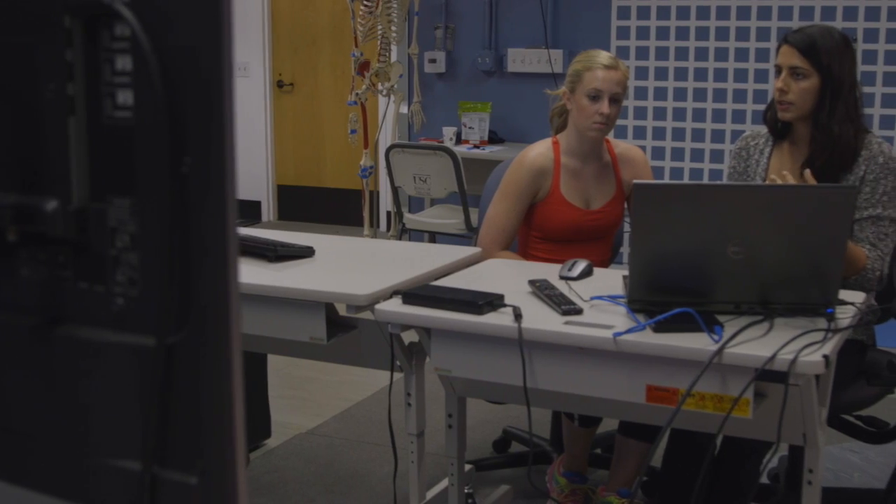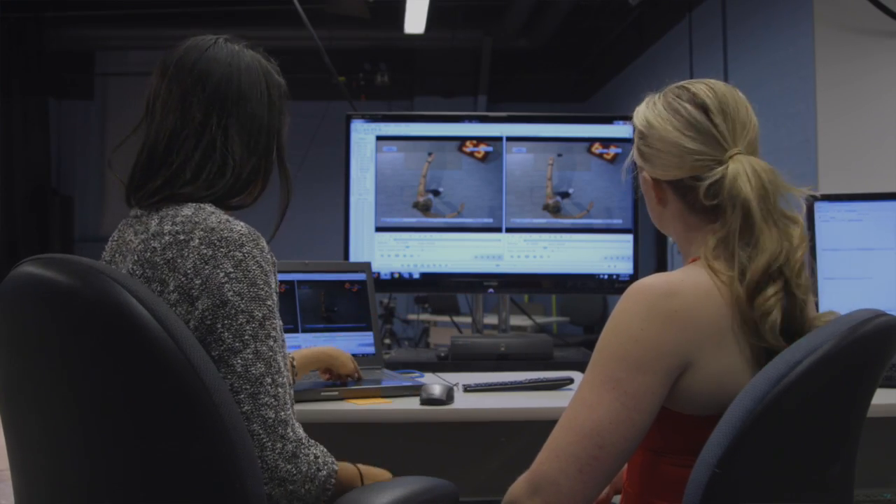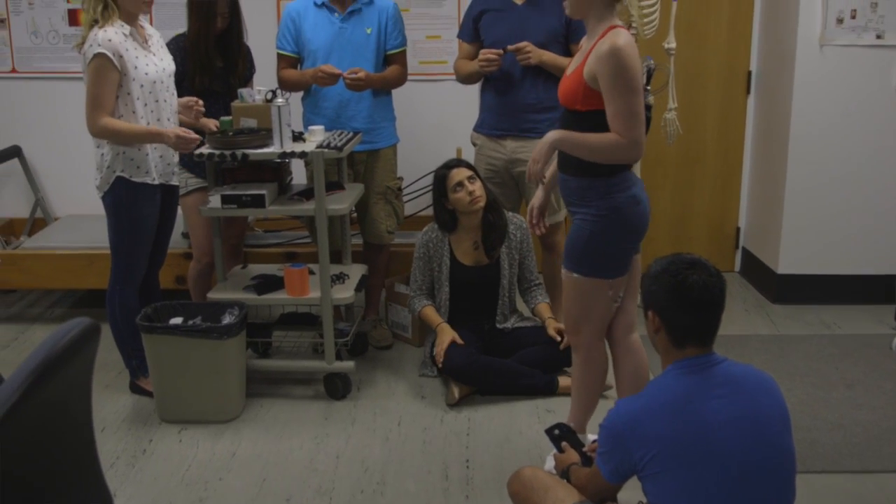Having dancers and athletes participate in the science can not only help improve their performance but also provide a really hands-on and unique way to learn different physics concepts or anatomy concepts.